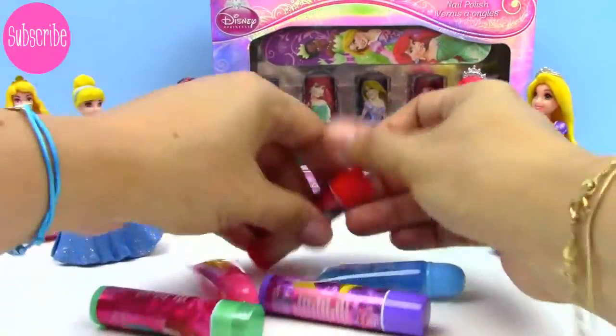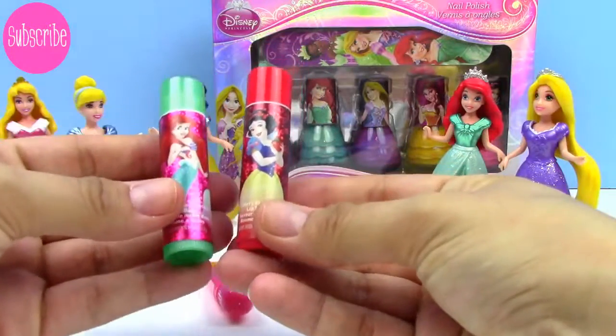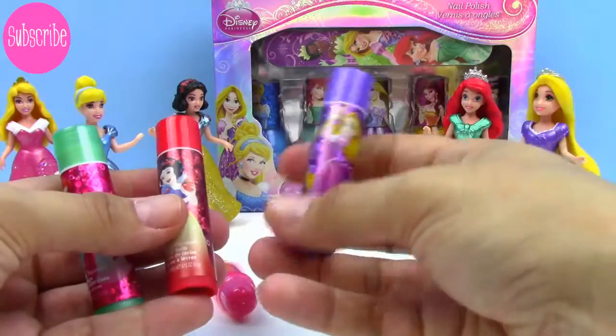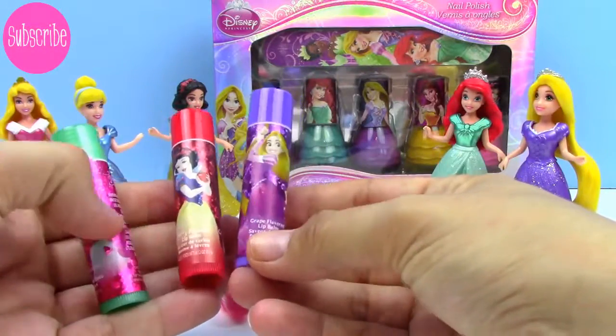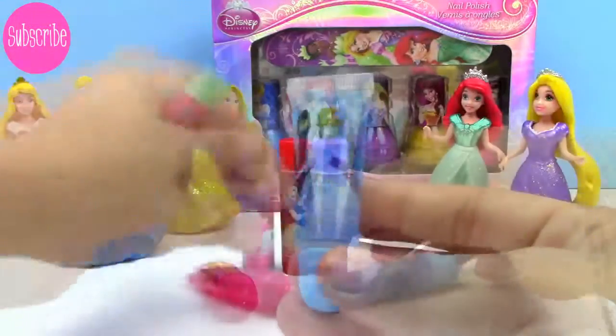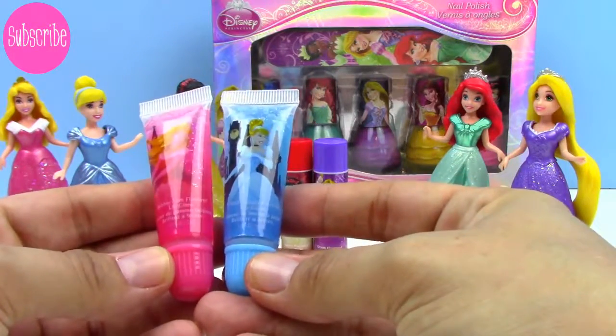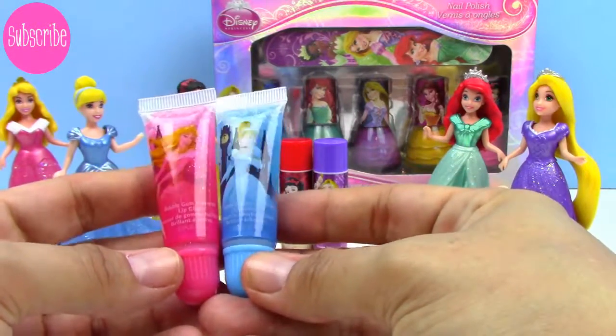So here's what we have. Here's the Snow White, here's Ariel, and here is Rapunzel. And these three are lip balms. We also have these two lip glosses, and one is Princess Aurora and one is Cinderella.